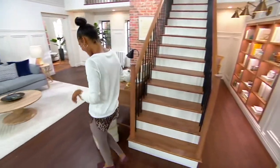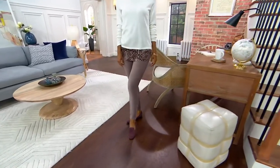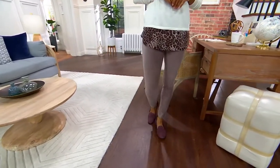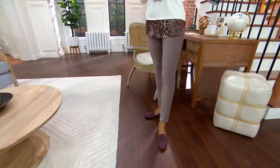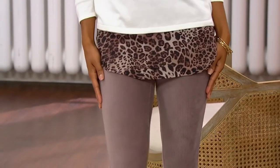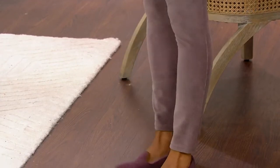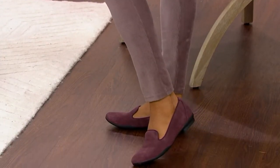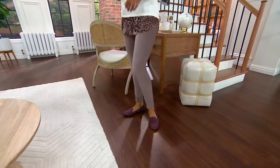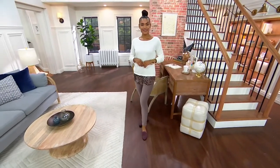We're going to move right into our next item, which is from the Bell by Kim Gravel collection. It's the fine pin whale knit corduroy jegging. It's now clearance price at $29.61. This is not your grandmother's corduroy. This is a ribbed knit corduroy that feels incredible in a blend of 60% cotton, 37% polyester, and 3% spandex.